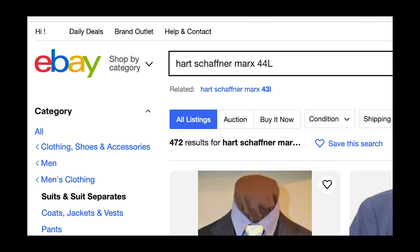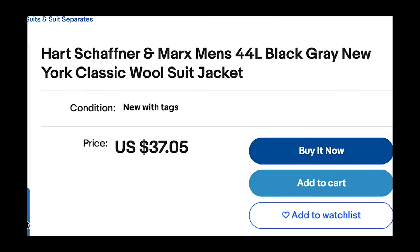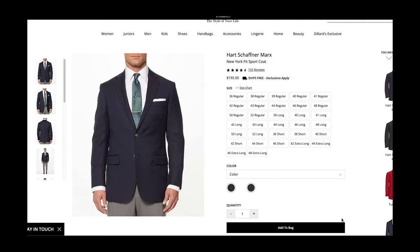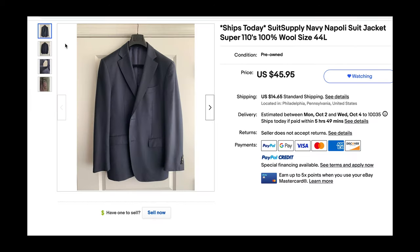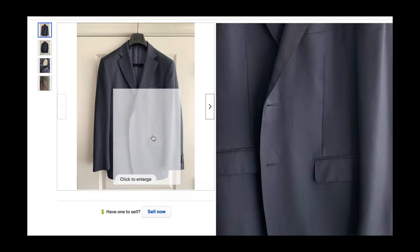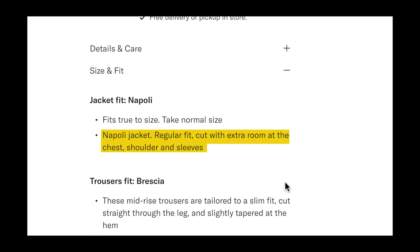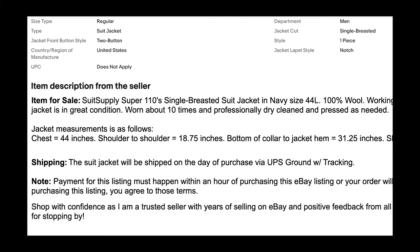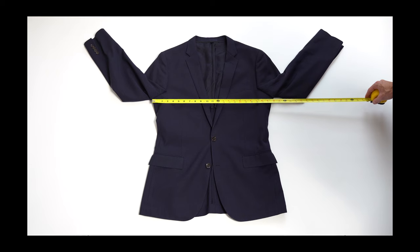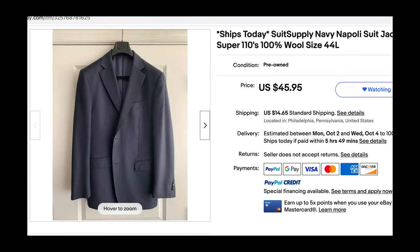I started my search with Hart Schaffner Marx and found a fair amount of used pieces, but the ones in my size and desired colors were priced alarmingly low even though new with tags — my guess is they were from the brand's economy lines, so I tabled that and focused on Suit Supply. I found a jacket in 44 long that looked clean and sharp in the Naples fit — the same fit I tried on at Suit Supply that fit great, described as a regular fit cut with extra room at the chest, shoulder, and sleeves. This jacket became my top contender.